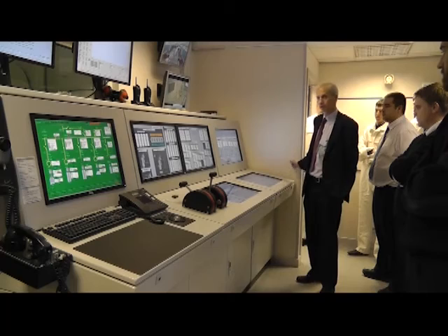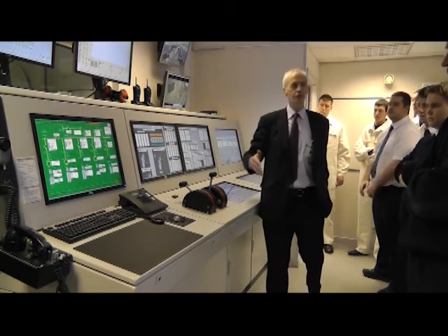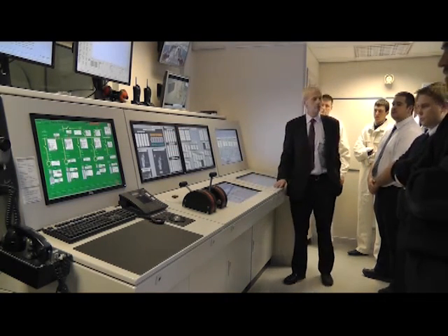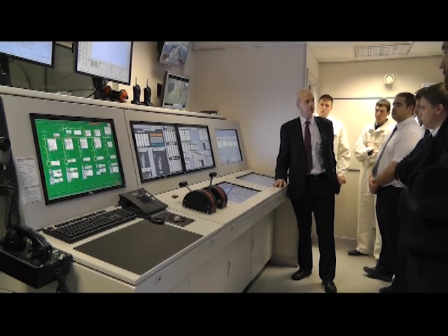That's the emergency generator just coming off, so you'll see it's changed over and we're now fully back on the main bus bar running on the emergency diesel. My next action is to correct the plant and find out why the original trip occurred.